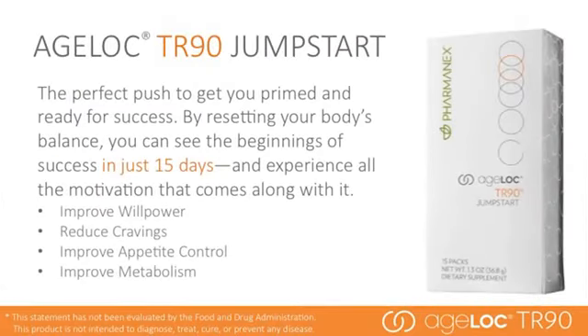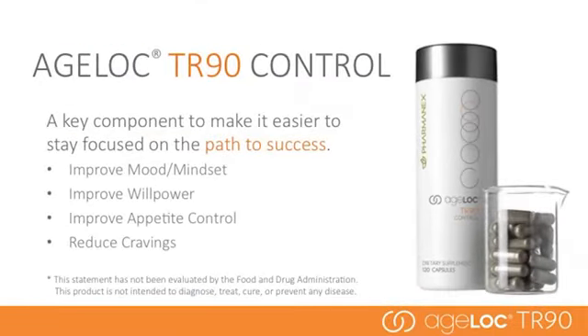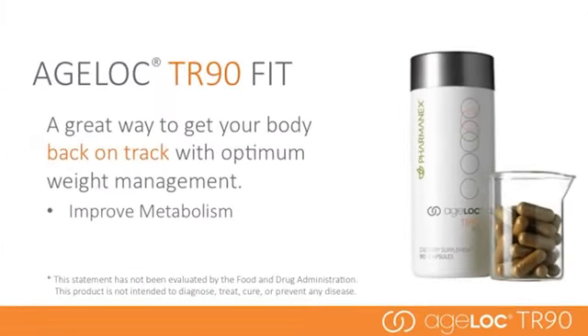AgeLock Jump Start has ingredients that target the mind to improve willpower, cravings, and appetite control, and also targets the body to improve metabolism. AgeLock TR90 Control is a key component to make it simpler to stay focused on the path to success. Taken the full 90 days of the program, it helps reduce cravings, improve willpower, appetite control, and improves mood or mindset so it's easier and more pleasant to stick with the program. AgeLock TR90 Fit promotes a healthy metabolism and is also used the full 90 days.